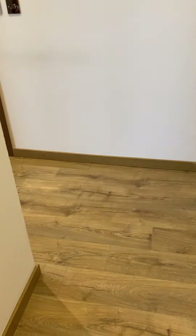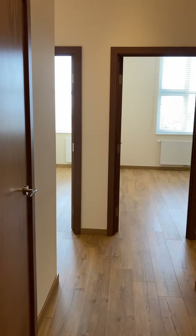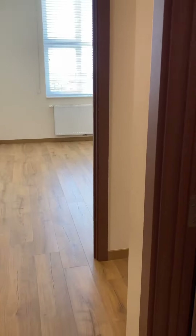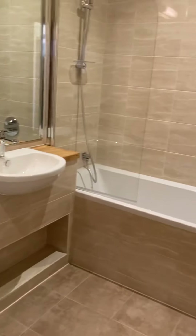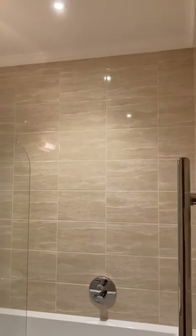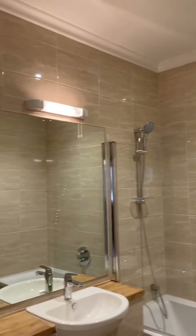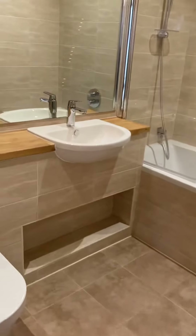So we're just in the hallway. As you can see, it's quite a wide hallway. And then, to the first room on the right is your family bathroom. Very, very modern. Nice tall ceilings in here as well.